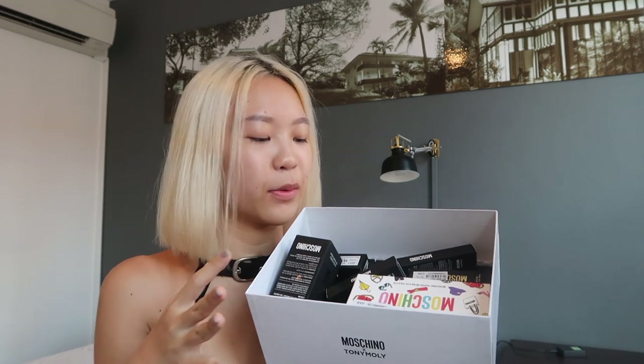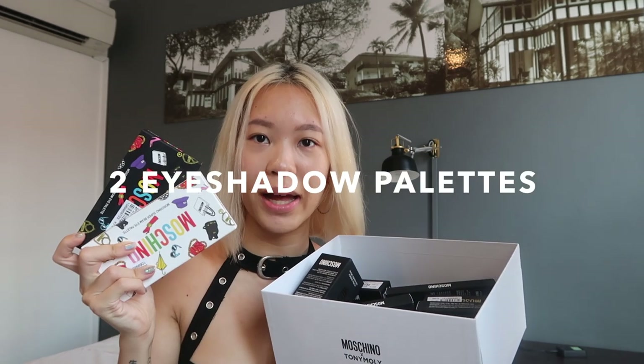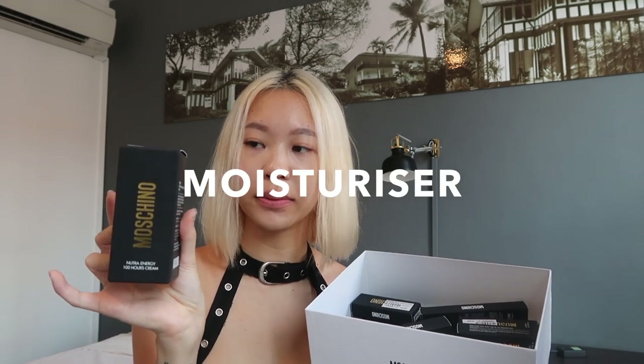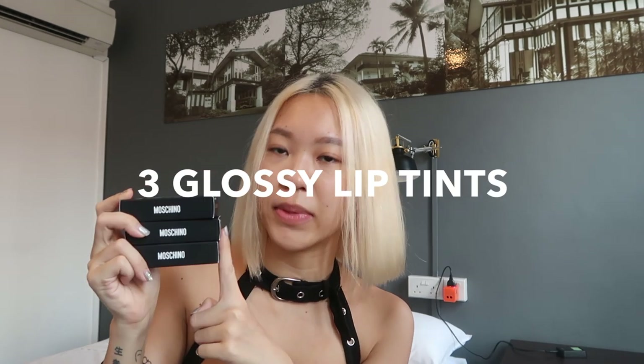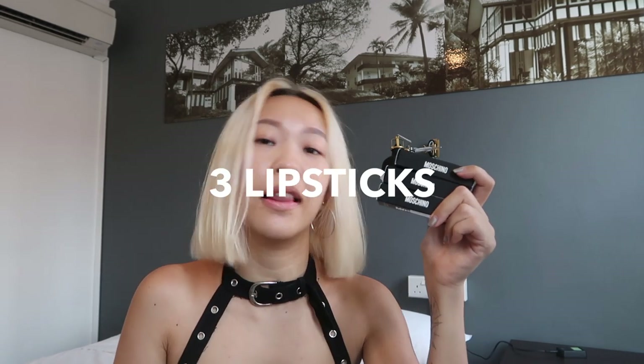It came in a huge box like this. I'm going to open it and show you the products — it's a bit messy because I went through everything yesterday. Inside I have two eyeshadow palettes, a moisturizer, three cushion foundations, two skin essence powders, a black liquid eyeliner, three glossy and moisturizing lip tints, two velvet lip tints, and three lipsticks.